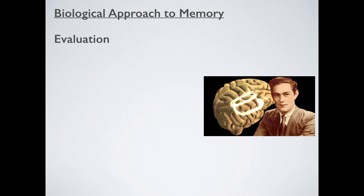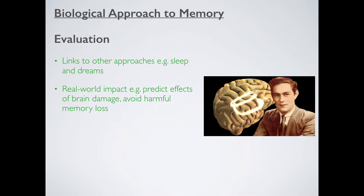Evaluating the biological approach to memory, in terms of strengths: it links in very nicely with other approaches — for example, sleep and dreams. We can look at how memories are laid down when you're sleeping, how they're consolidated, processed, and even relived through dreams. Secondly, there is a real-world impact of this research. For example, we can predict the effects of brain damage or avoid harmful memory loss — both very key for doctors, especially for patients with brain damage or those about to undergo brain surgery. This helps surgeons avoid cutting into areas where memories might be stored, and it also helps plot the course of diseases like Alzheimer's and dementia, which are becoming more common.